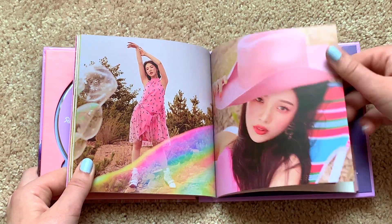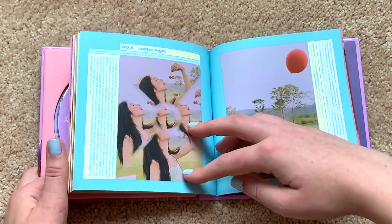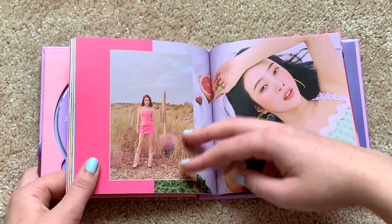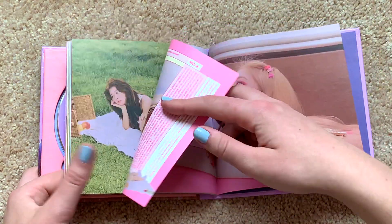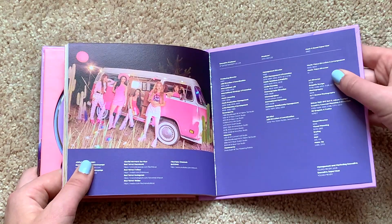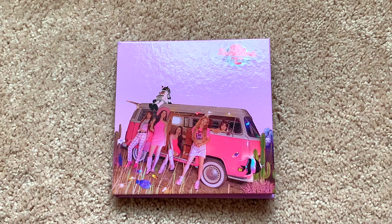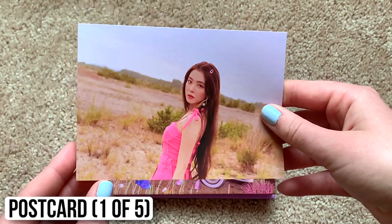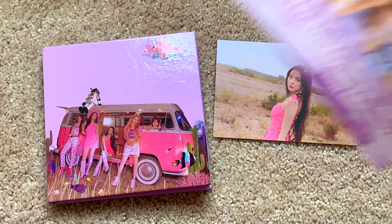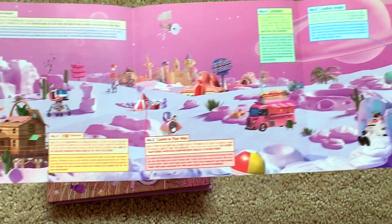I'm so happy Red Velvet made an actual summer comeback — Zimzalabim was not an actual summer comeback in my opinion. Gary in a car — can Gary drive? I don't know. And then that's the end of the photo book. I also forgot that you get a postcard in this version too, so let's look at that. And I pulled Irene. And then you get this guidebook thing — lyrics? Yes, definitely lyrics. Cute.